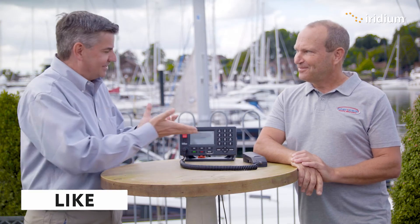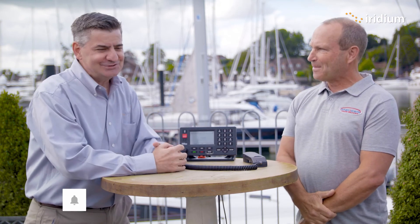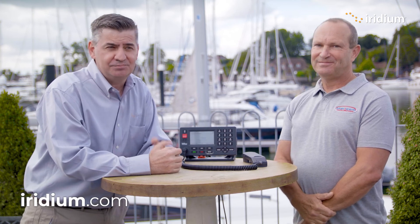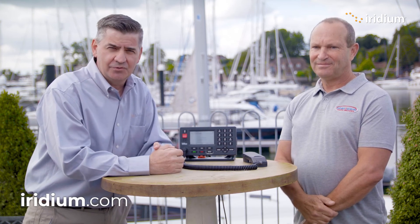Thank you very much for all the help you've given us getting set up here and coming for a chat. It's been really fantastic and good weather as well. Thank you for watching and please keep watching Iridium. Thank you.